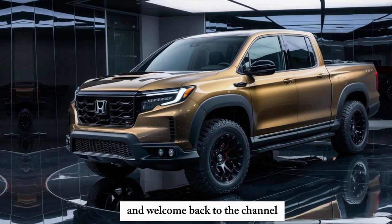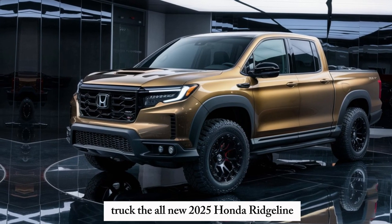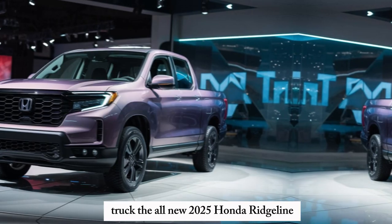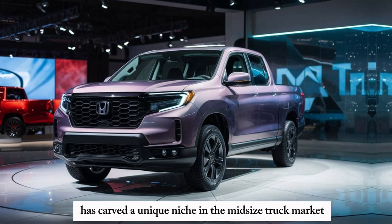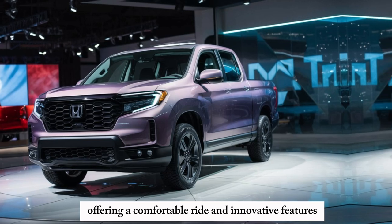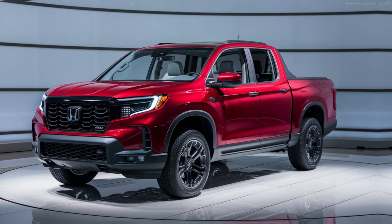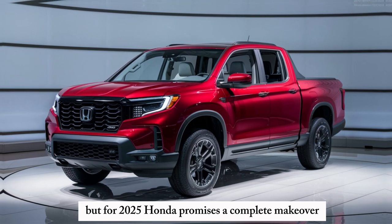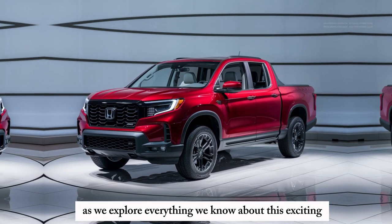Hey everyone and welcome back to the channel. Today we're getting our first look at a highly anticipated truck, the all-new 2025 Honda Ridgeline. Honda's Ridgeline has carved a unique niche in the mid-size truck market, offering a comfortable ride and innovative features alongside truck capability, but for 2025 Honda promises a complete makeover.